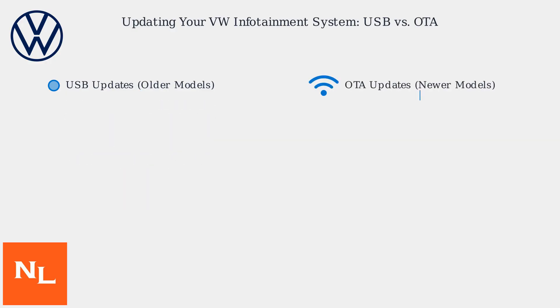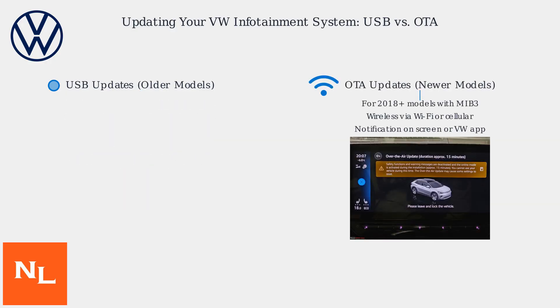OTA updates are for newer models 2018 onwards, primarily using MIB3, and are delivered wirelessly via Wi-Fi or cellular data. You'll receive a notification on your infotainment screen or VW app, download the update — which is typically 1 to 5 gigabytes — and install it while parked. OTA is faster but needs a stable internet connection and a VW account.